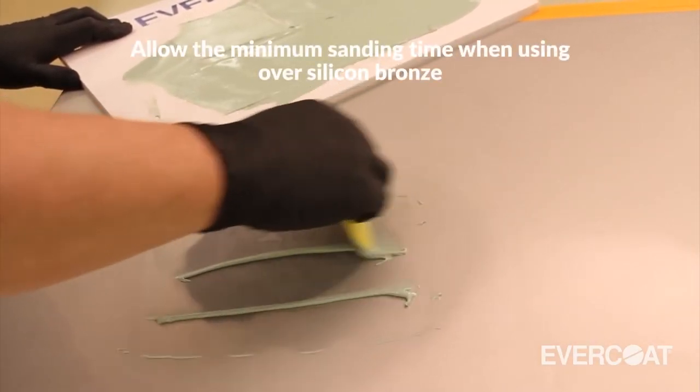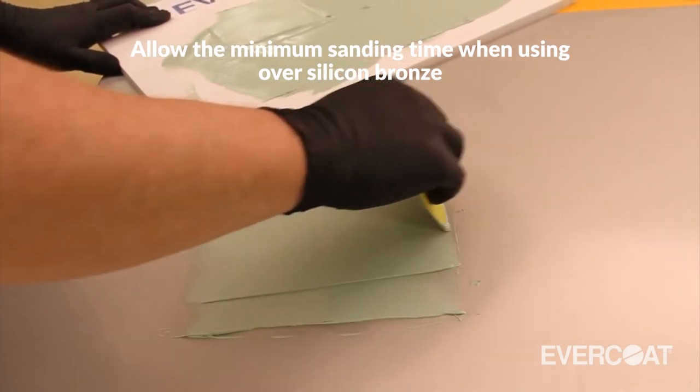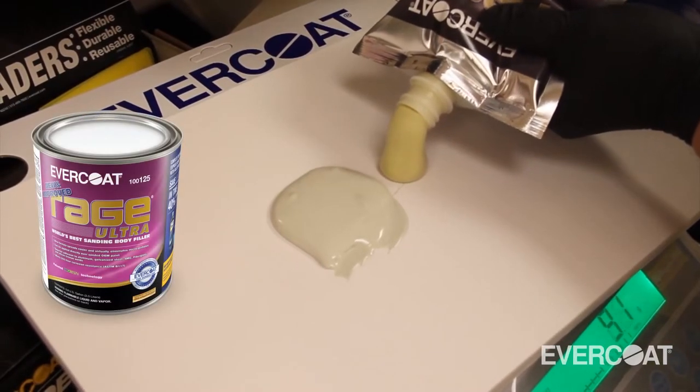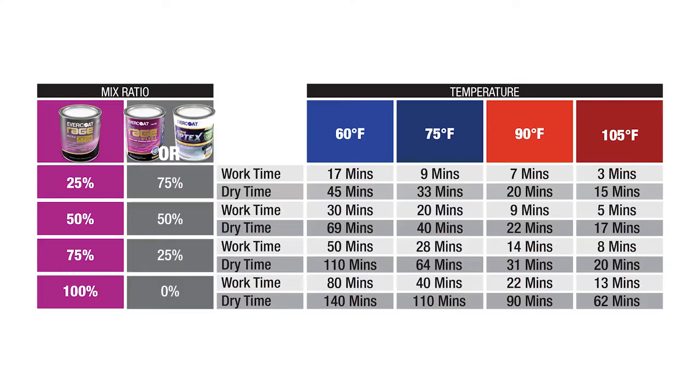Another benefit of Rage Ultra Extra is that you can actually incorporate it into other products to slow them down as an extender. We've made it available in a smaller package — a 16-ounce pouch — which can be added into regular body fillers to slow it down a little bit. But for traditional commercial users, 40 minutes working time may be a little too much, so they could put a little bit of regular body filler into it to speed it up if needed.